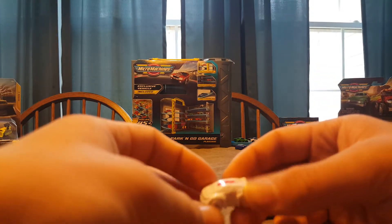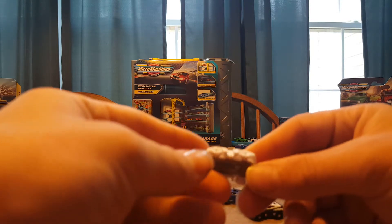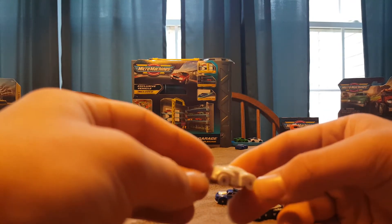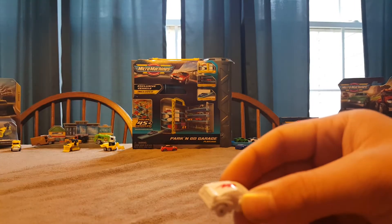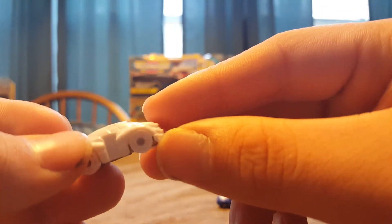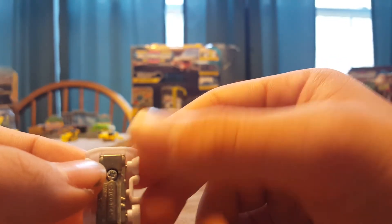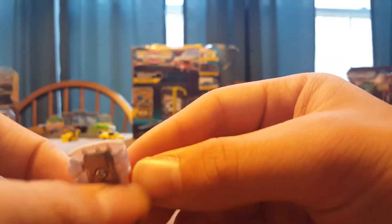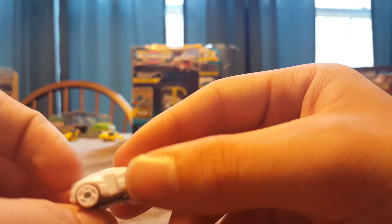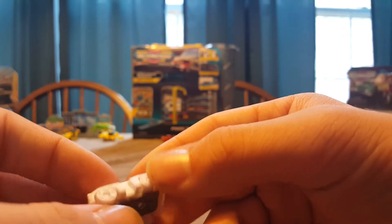At Toy Fair, they said that the white cars were rare, which I did see quite a few of these, so they might have changed that. Anyways, let's take a look at this car. Now, they do have metal chassis on them. They have these weird tires — very weird tires. On the side they look nice, but on the bottom they just look really weird.